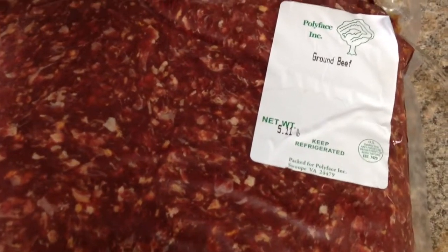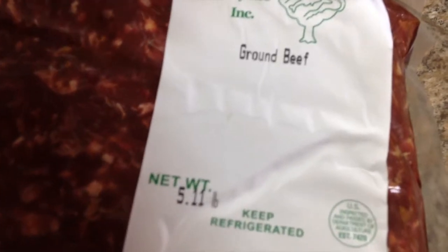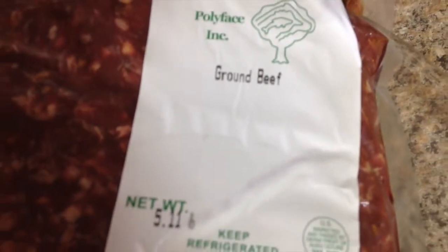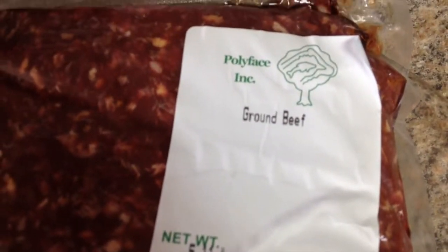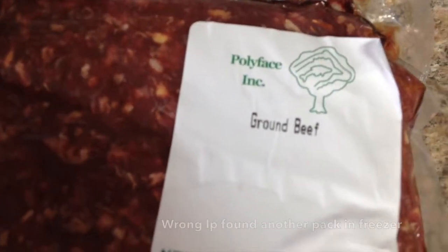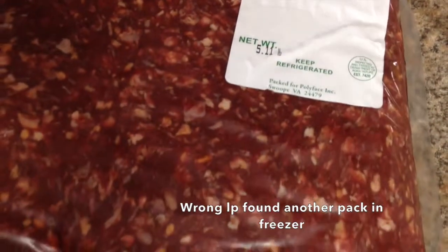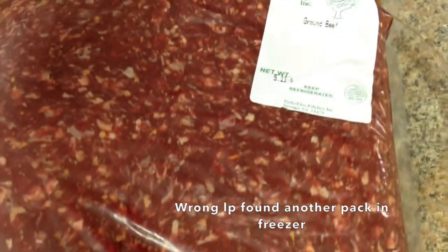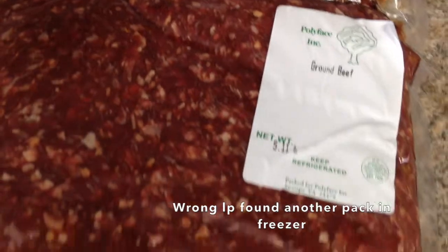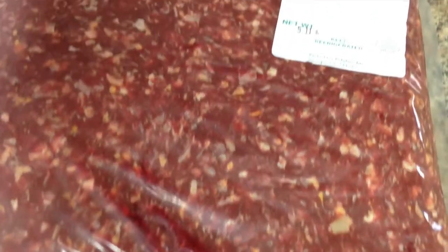Here I go again, another video on January 10, 2015. LP is still wanting his beef — just got to have his beef. This is the last five pound pack, thank goodness, of Polyface Farms ground beef. I mistakenly got the five pound pack instead of the one pound, so you have to thaw this whole thing one whack, and it takes days in the refrigerator to thaw.